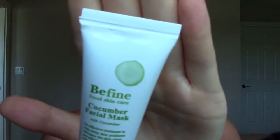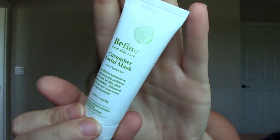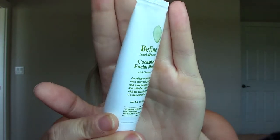The next product is from Be Fine Food Skin Care — it's a Cucumber Facial Mask. I can smell it from here. It's a pretty big size, so I'm excited about that. I like trying out new products, that's the main reason I have the subscription, so I'm excited to try this out. You can smell the cucumber from really far away.